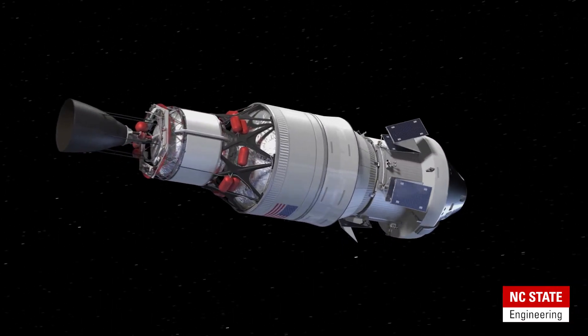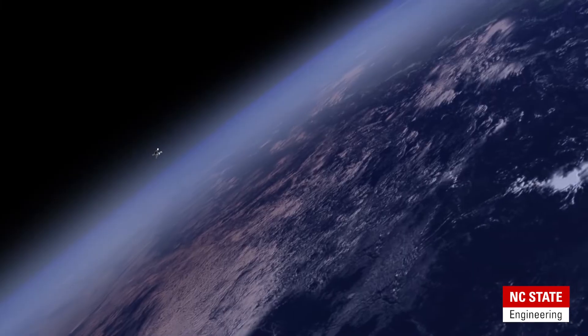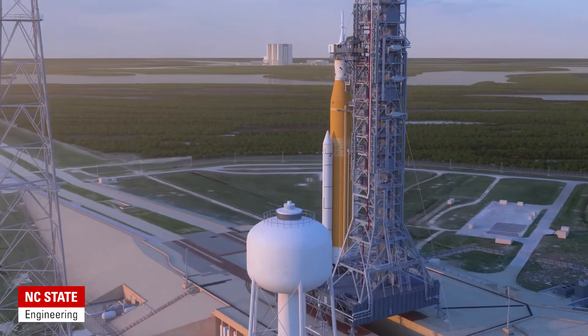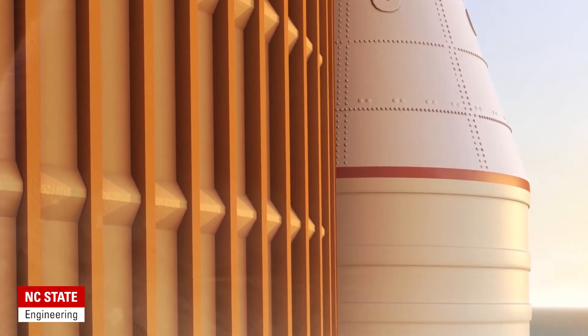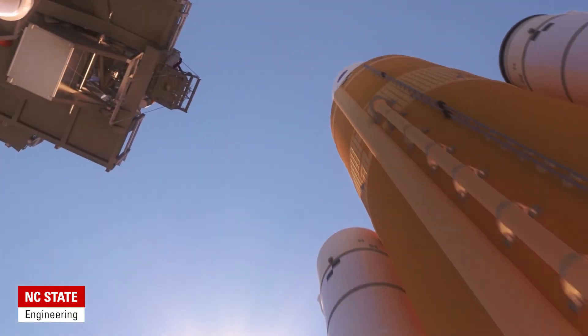The biggest challenge is getting significant amounts of payload and equipment to the moon to do significant amounts of science and establish a presence that is ultimately a stepping stone toward Mars. Space engineering is largely systems engineering — you have all these complicated systems that have to work together. You can test individual components and they work, but the only way to know if it really works as a system is to put it all together and fly it. That's why Artemis 1 is so critical — it's the first all-up system test of all the major components.